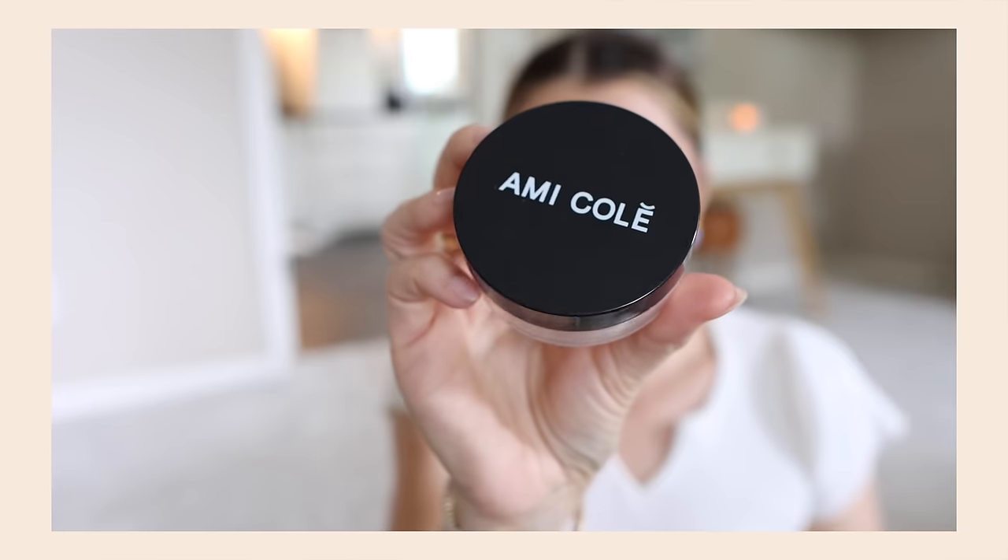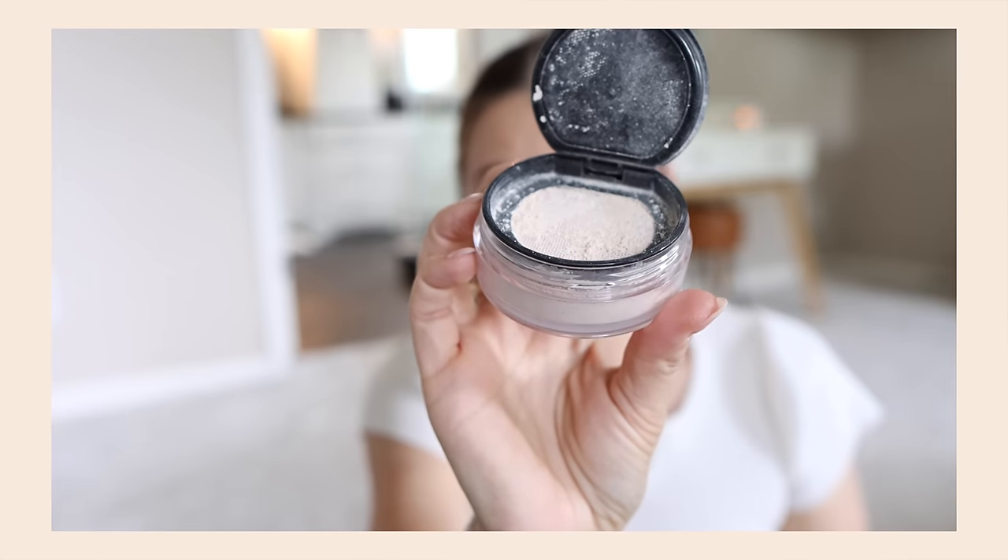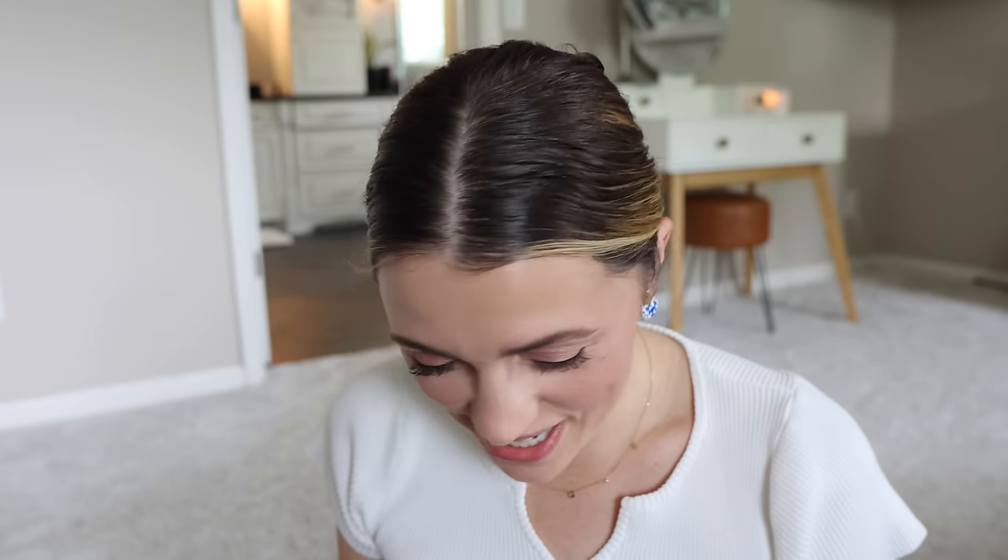I'm throwing on the Amie Colet loose powder — this is my new favorite loose powder. I don't even really like loose powder but there's something about this. I'm using it to set the under eye a bit and just a little in the center. It just smooths things out so nicely. Glowy on the outside, matte on the inside.